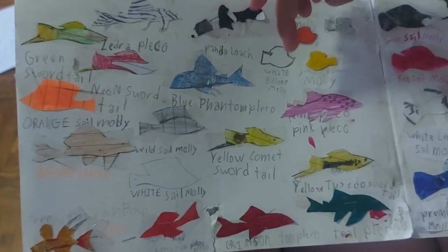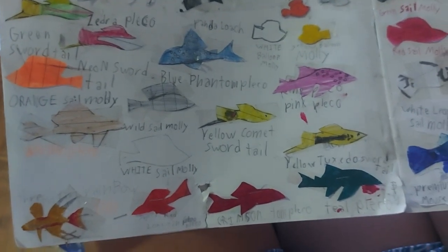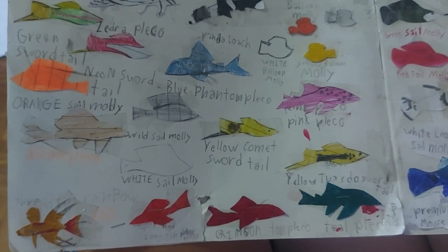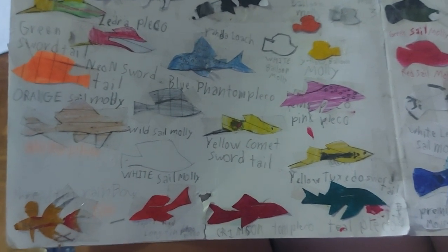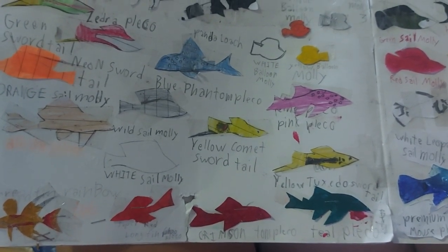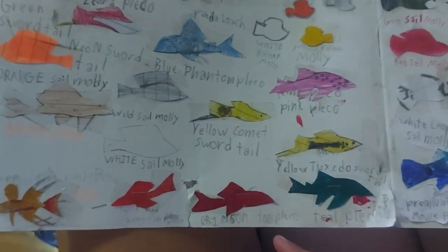White balloon molly, yellow balloon molly, a final platy, wild swordtail molly, the yellow common platy, swordtail, pink platy, freddin rainbow fish, super red — and personal note: it's a very deep orange, almost red. Viewpoint: neon platy, teal platy, green sail molly.